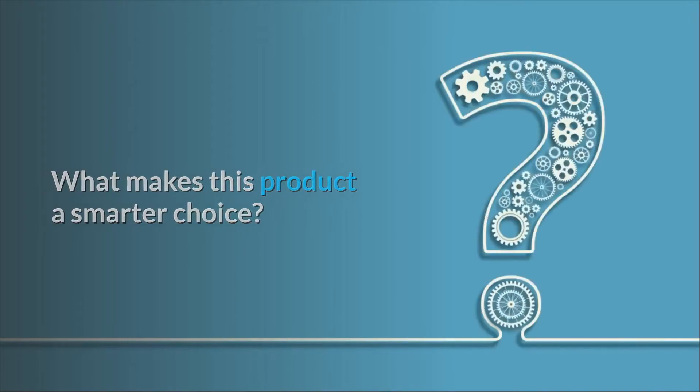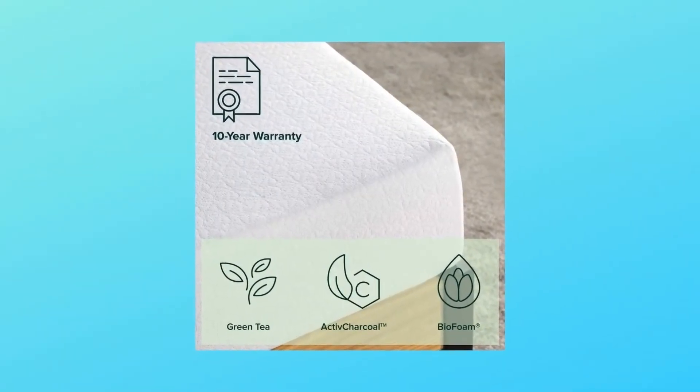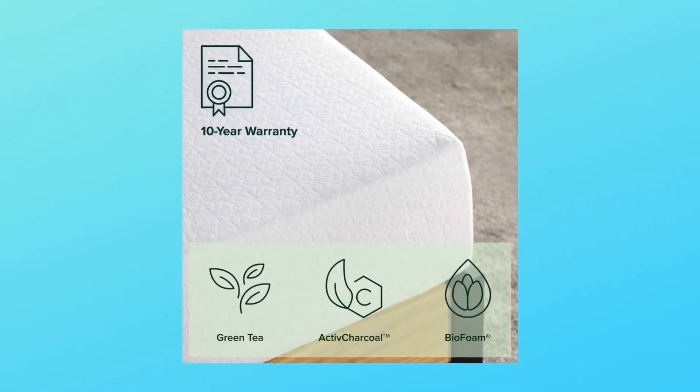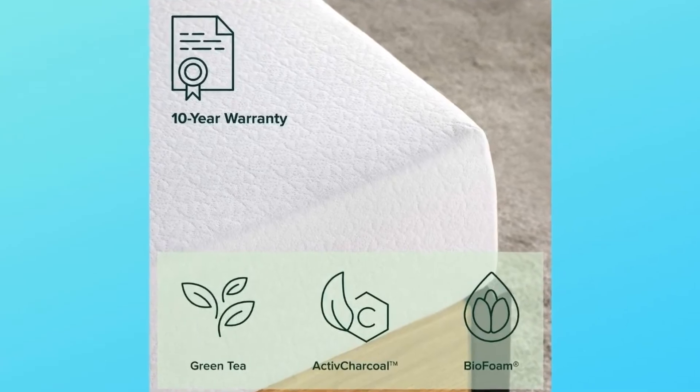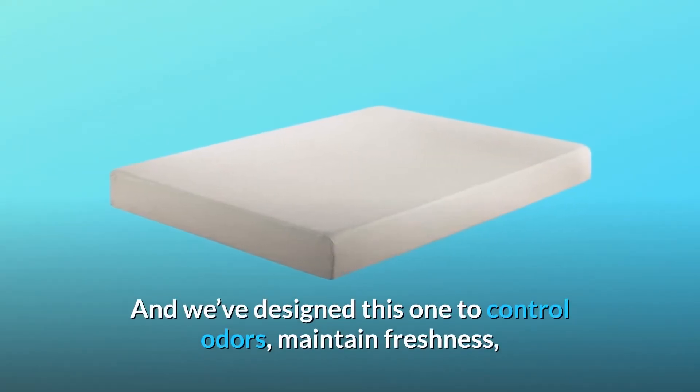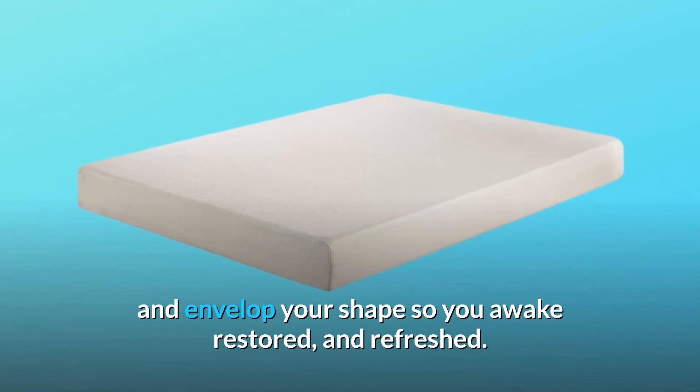Number one: inspired by nature. Wholesome and natural ingredients like green tea and moisture-absorbing charcoal work wonders in a mattress. We've designed this one to control odors, maintain freshness, and envelop your shape so you awake restored and refreshed.